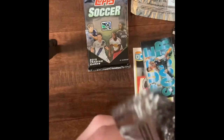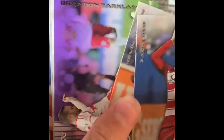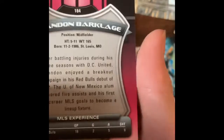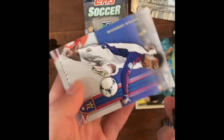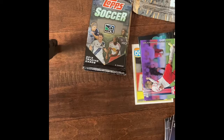This is the fifth pack. Zach Lloyd. Kevin Alston. Oh, I wonder if this is going to count for the insert — it's a parallel, I believe. Brandon Barclage. It's really hard to read the names. And immediately after, another Brandon Barclage — but this one is 93 out of 99. Zach McMath. Robbie Finley. So far, not as good as I thought with the inserts, because I thought they were really cool. Only three packs to go. I knew there were some mini inserts in there — I hope I get at least one of those. Like mini cards — we'll see if we get one.